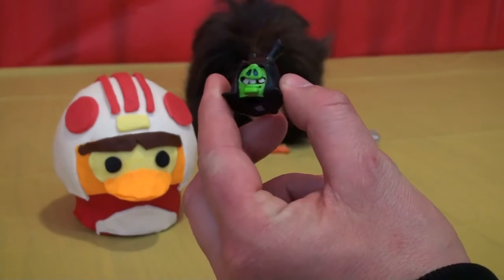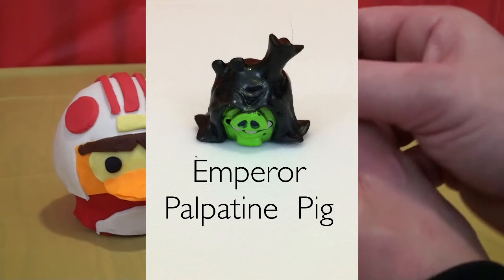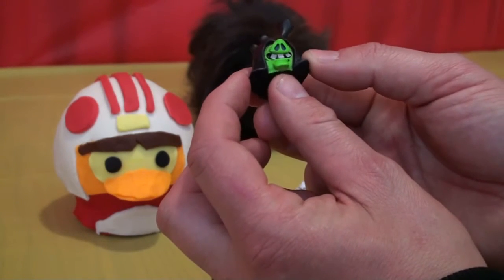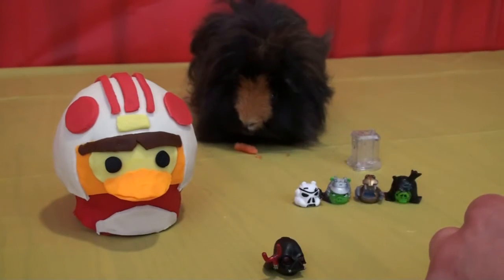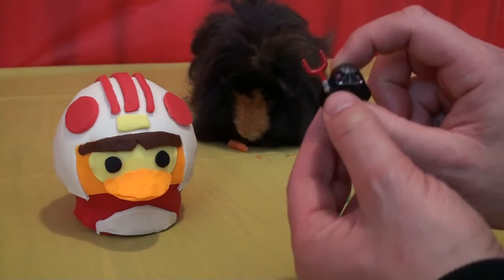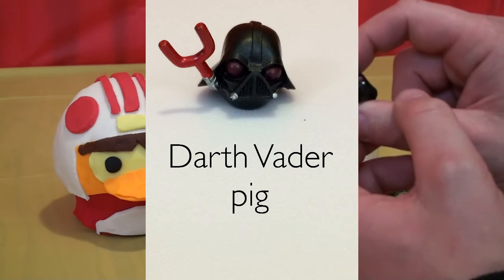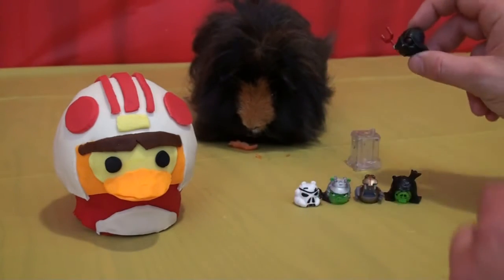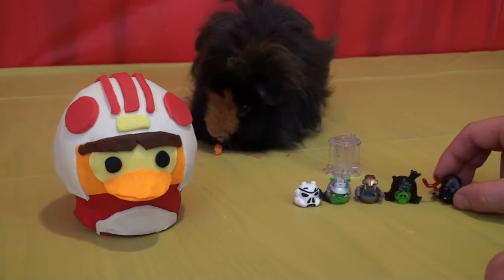This one is Emperor Palpatine pig — the man in charge on the dark side, so to speak. He's got three big buck teeth, can't see his eyes, kind of freaky looking. Then last on this side but not least, one of my favorites in the Star Wars franchise — Darth Vader pig. He's got a slingshot lightsaber and it's a red one because he's a Sith and the bad guys have red lightsabers. Do you like this guy, Goliath? Yeah, he definitely likes him. So there we have five of the pigs from the bad side.